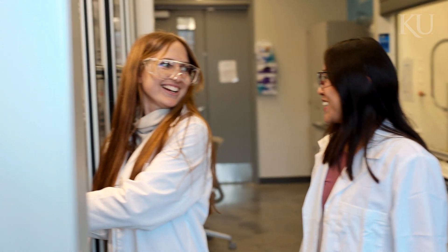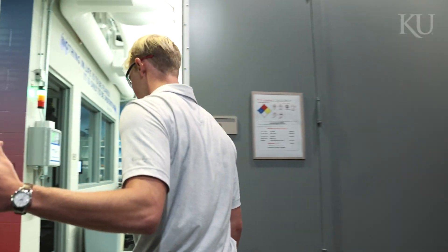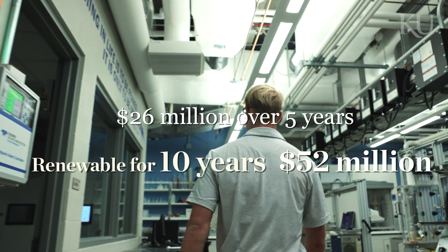These are some of the largest grants that the National Science Foundation provides to academia. We're anticipating 26 million dollars over five years, and the grant is renewable for up to 10 years and 52 million dollars.